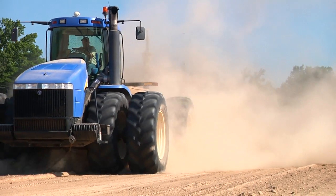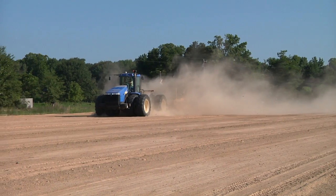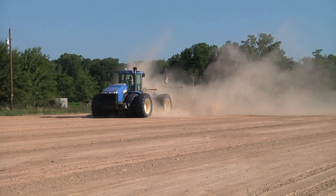In the dust, it saves a lot of time. The finishing tractor especially does not have to slow down to wait for the dust to clear the laser beam. It saves time there. That's been a big help.